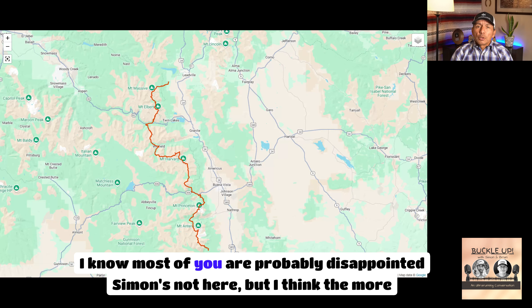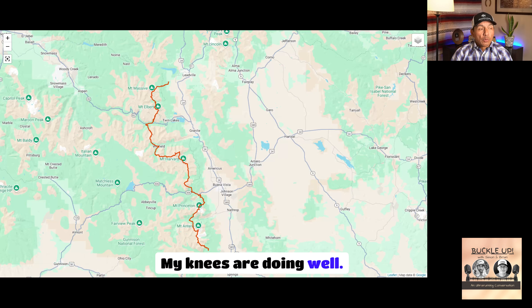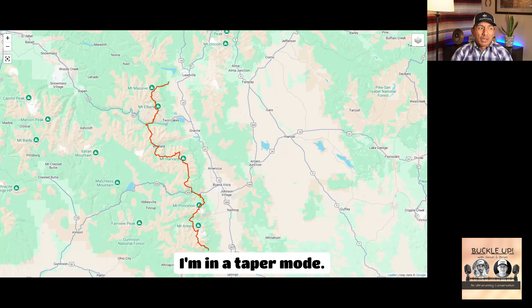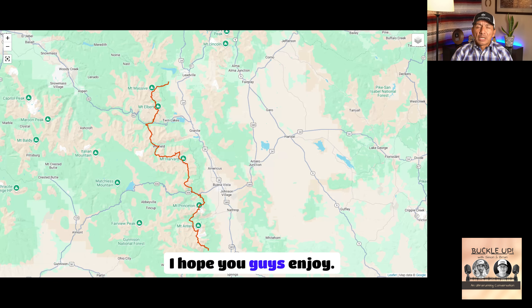I know most of you are probably disappointed Simon's not here, but the more pressing matter is that Adam didn't even ask me how my knees are doing. My knees are doing well. I'm in taper mode — I'm about to race myself. This episode will probably come out while I'm still out on course for the Moab 240. I hope you guys enjoy.